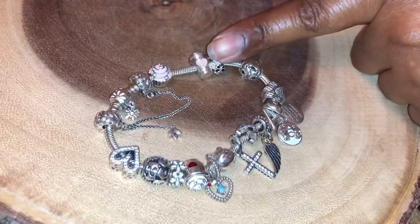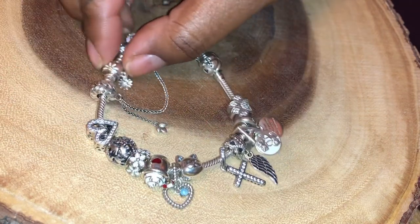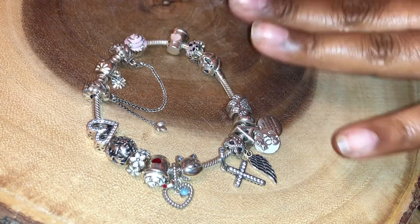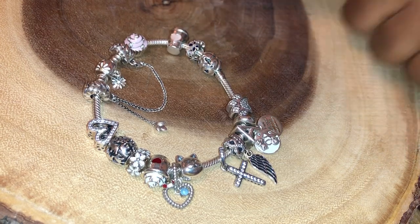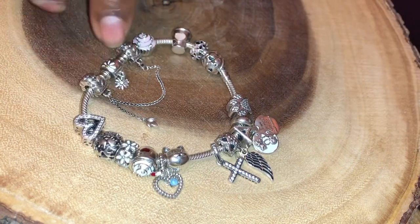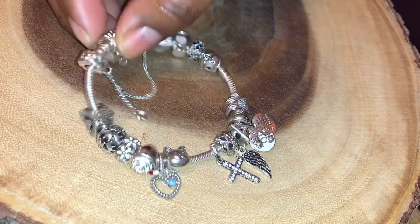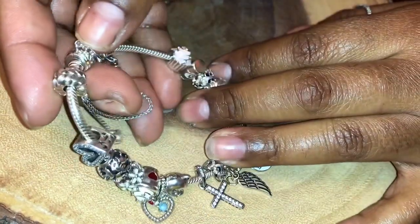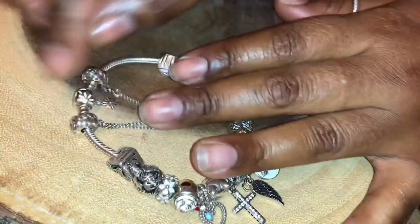We're just gonna get into what y'all really came to see — this bracelet! Here's a little overview. The charms are sitting on the Daisy Flower Snake Chain bracelet, I think that's the right name. Around it is a safety chain, so if your bracelet was to ever pop open, this chain will keep all your charms from falling off.